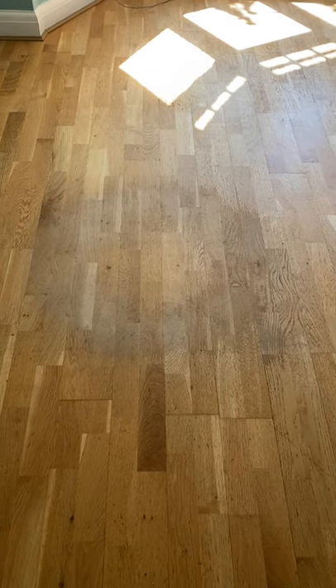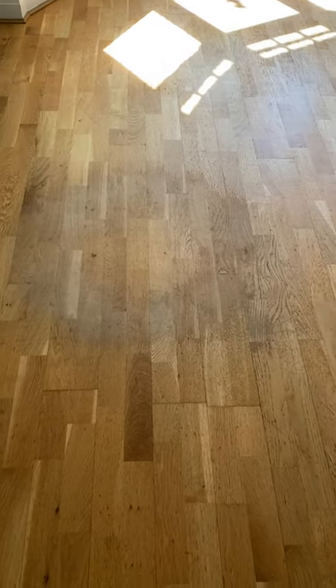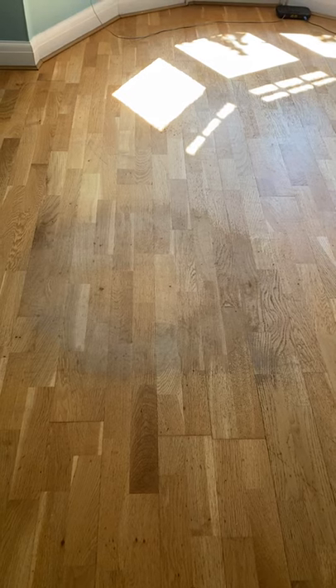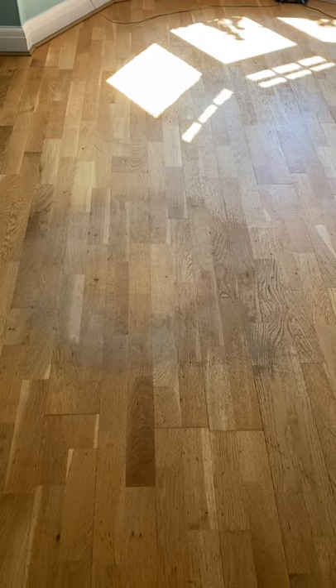23 Tillingbourne Road, Shalford. Video to show flooring — wooden flooring left post-tenancy on 10th of May.